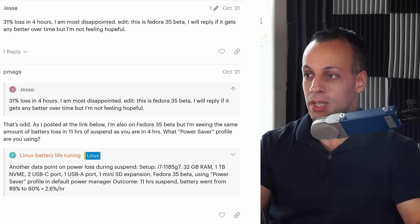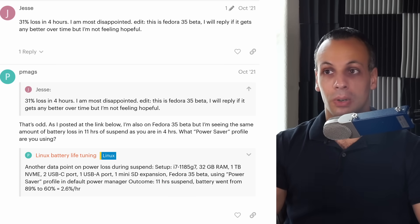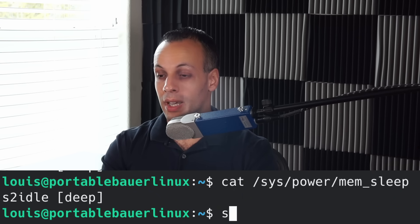The next thing that took some getting used to is sleep state. There are a lot of people on Framework's forum reporting issues with sleep in Linux, where they put the device in suspend mode and it still winds up using 20 or 30% battery overnight. So if you put it on suspend, go to sleep, and wake up eight hours later, your battery that was at 70% is now at 55 or 40%. This is a real issue and it actually happened to me. My battery right now is at 10% — I just took the thing out of my bag after putting it in suspend yesterday.